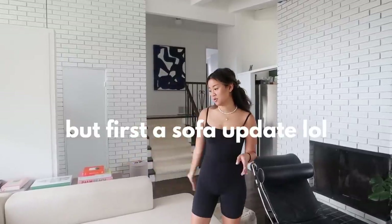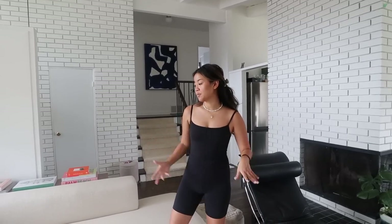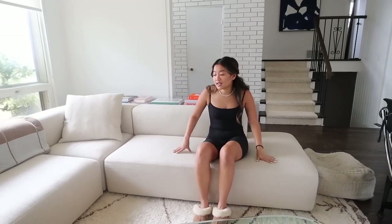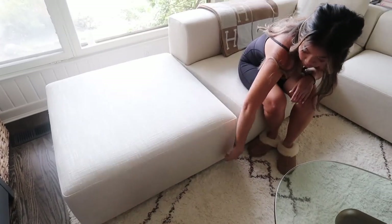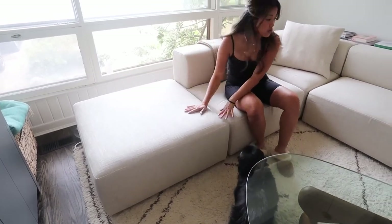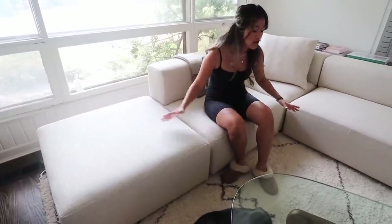This is an EQ3 sofa in the Panorama style. It's quite affordable for what we got — very sizable and very comfortable. However, it took literally 10 months to arrive because of COVID delays and disorganization. So far so good. This is in the linen color. It's so light I can lift it with one arm, but it stays in place when you're sitting on it.